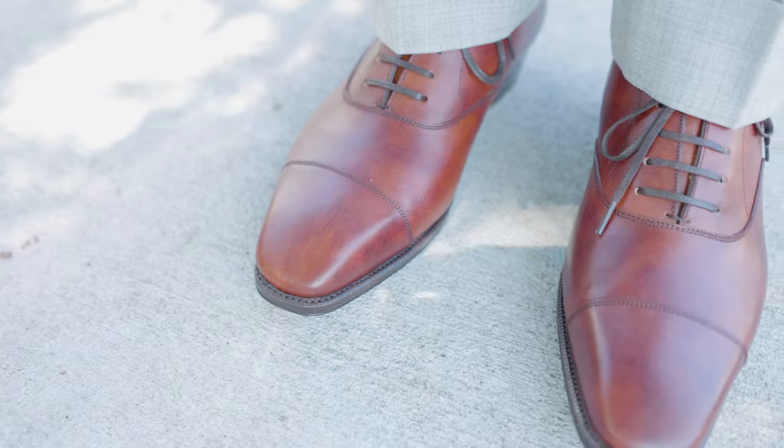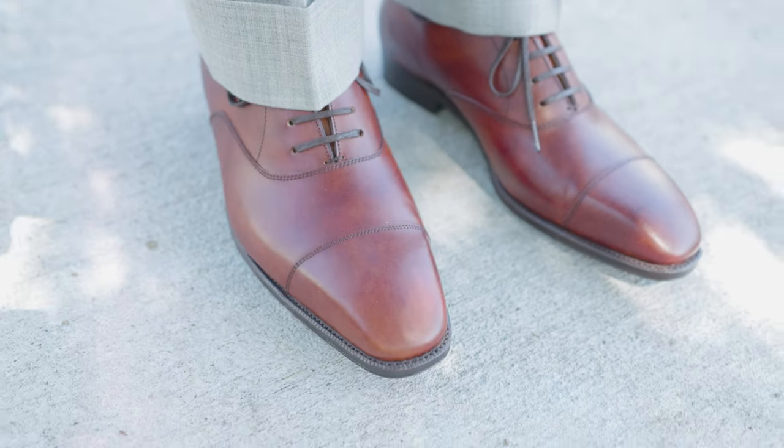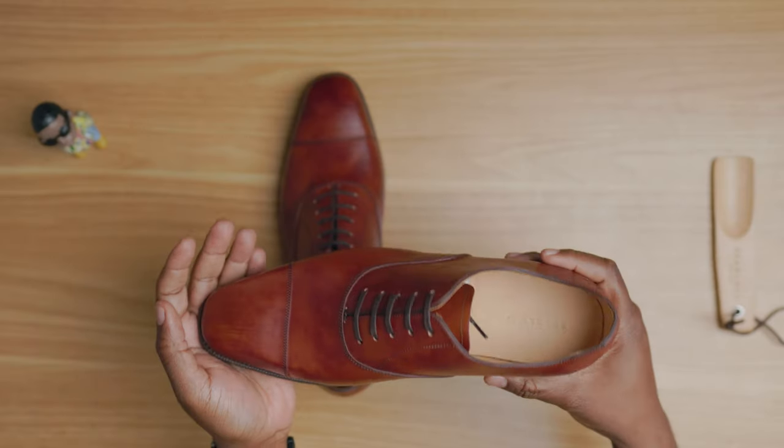The shoes arrived about a month ago and I still can't believe they only cost $369. They're made in Shanghai, come with flat laces — which is always a plus — and have a beige calf lining.